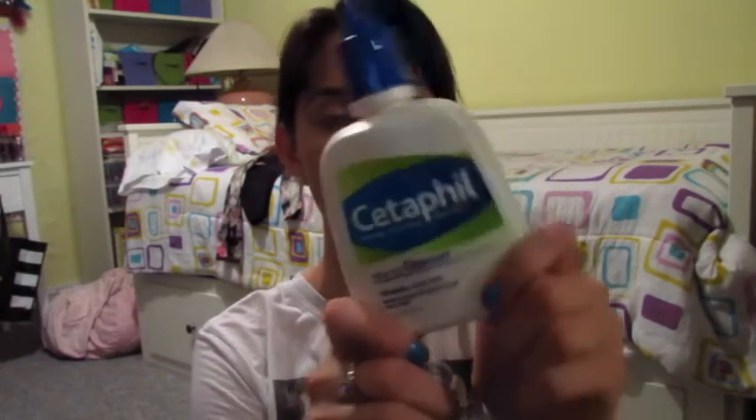Now we're moving on to skin. I'll start with my cleanser. I've been going back and forth between a bunch of different cleansers, but I always end up going back to this one because it works for me. It's the Cetaphil Daily Facial Cleanser — I have it in normal to oily because I have oily skin. It does not dry your skin out but also helps with acne. I would definitely recommend this — it's just a simple, everyday cleanser.